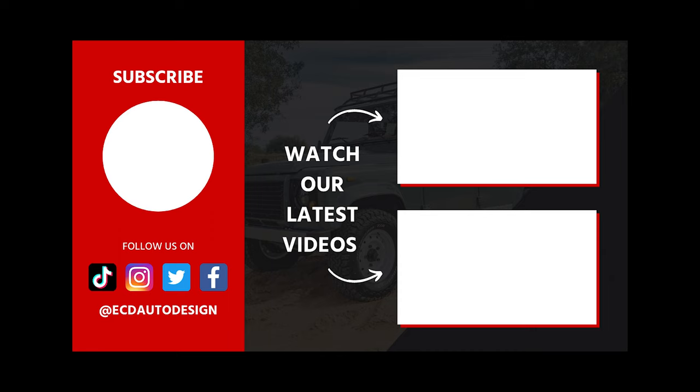2022 was a very exciting year here at ECD. We have new product launches, and we've built some of the most unique and incredible cars that we've done in a decade. We're really excited and looking forward to what's coming up in 2023, and I hope you can be a part of our journey. Thank you!